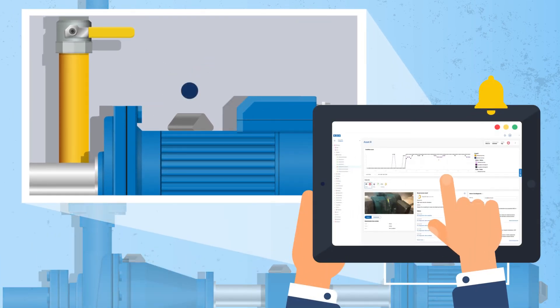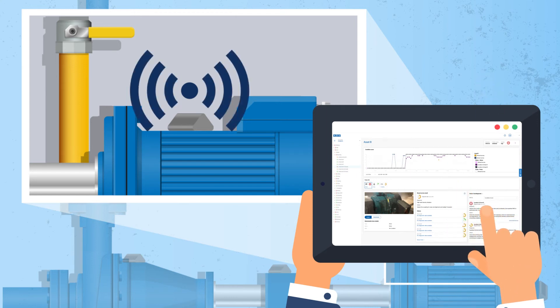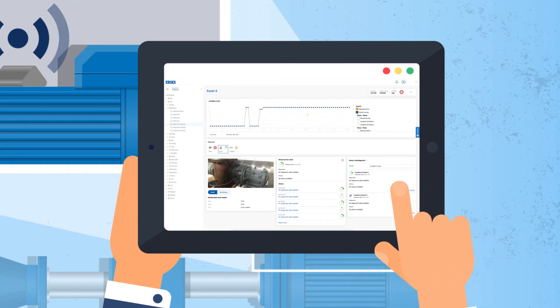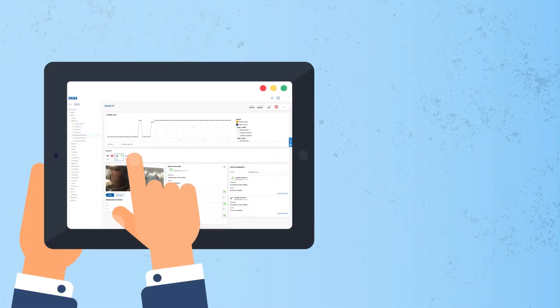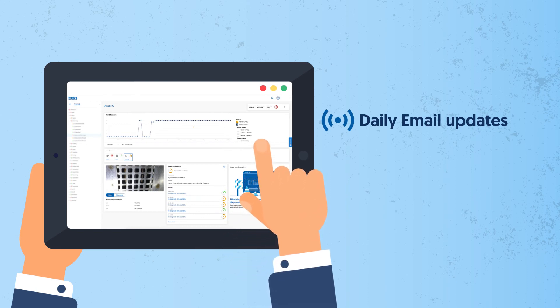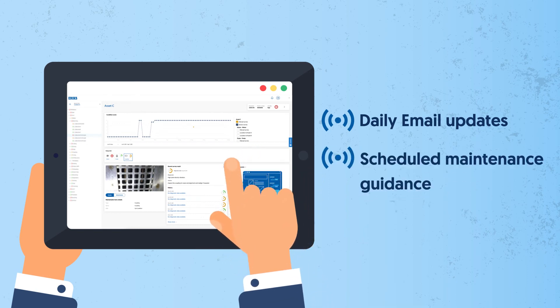You then have full access to the platform, giving you a digital record of your assets with automatic diagnosis and maintenance recommendations. You'll receive daily email updates on the condition of each asset, with guidance to enable you to plan and schedule maintenance at the optimum time.